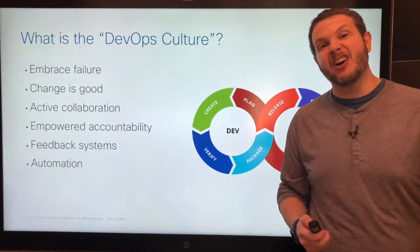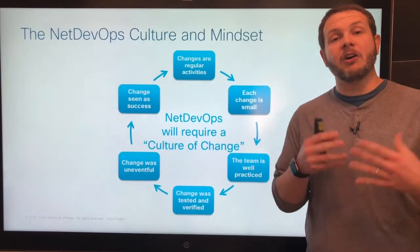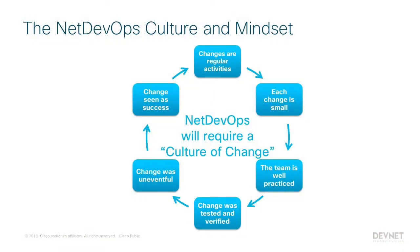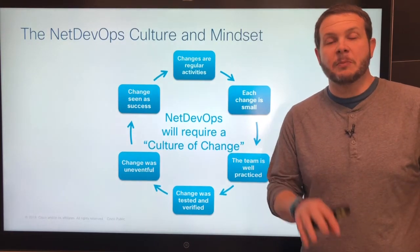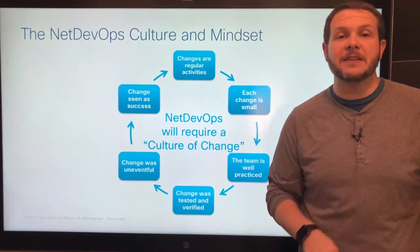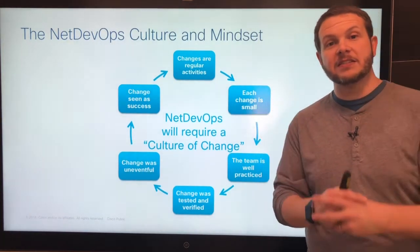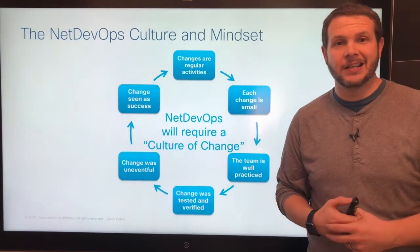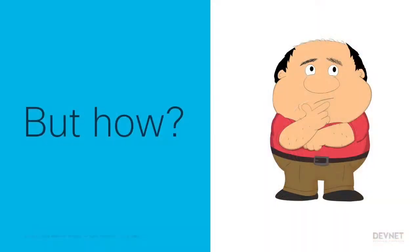If we apply this to our culture, we need to move from a culture of fear to a culture of change. Changes need to be seen as a regular activity. Because they're regular, every change can be small and we become very well practiced. Change problems don't occur because we can test and verify that things are successful. The whole change is seen as a success, so we can continue to make regular changes. Sounds pretty good — but how exactly are we going to make this shift?